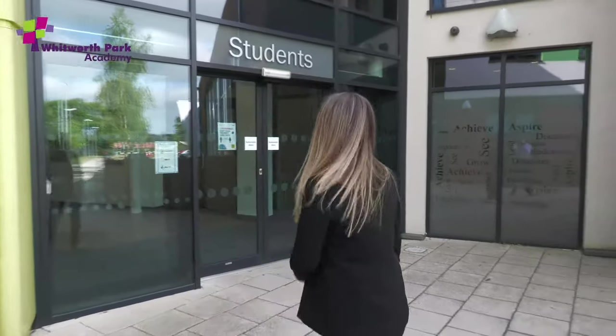Good morning Year 6 and welcome to Whitworth Park. I've decided to put this video together for you this morning because, as we know, your transition hasn't quite been the same as previous years. I thought that this would help you to feel a lot more settled and comfortable, knowing that you've taken a walk around with me — so come on, let's have a little look around.